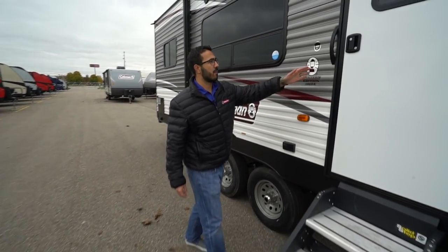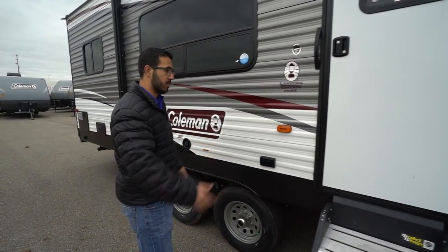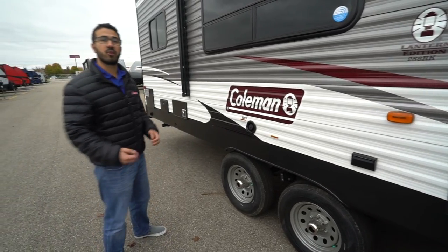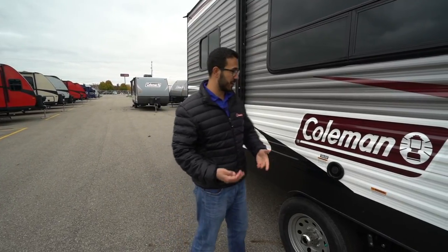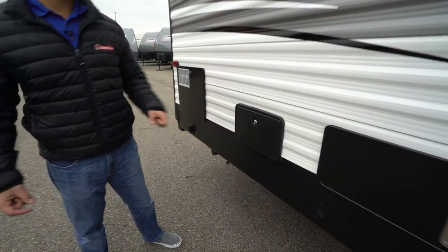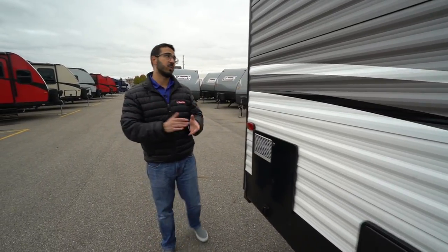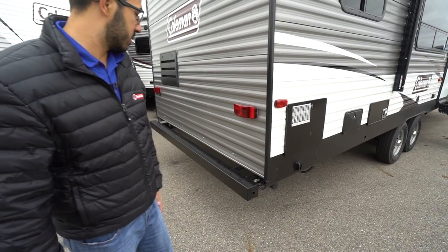You do have a grab handle here, though honestly you probably won't be able to use it until you're about the second or third step up, so just be careful when entering or exiting the RV. You'll also see an electrical outlet right there. A little further back is your fresh tank fill — if you're going somewhere without city water you'll want to fill that up. There's also an outside shower with both hot and cold water access on the door side, which I love because it's the easiest place to access it.